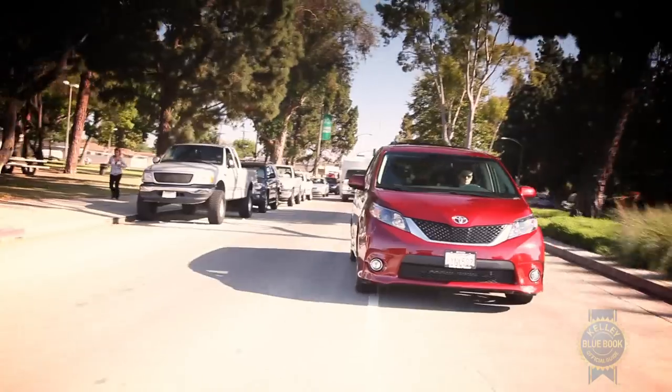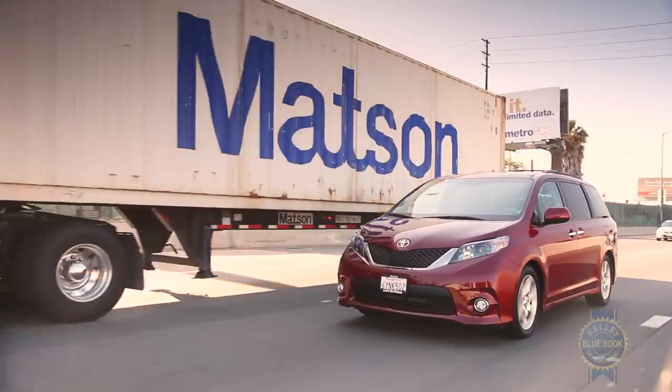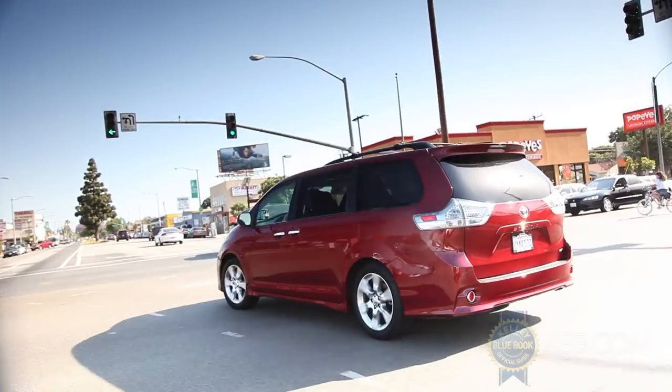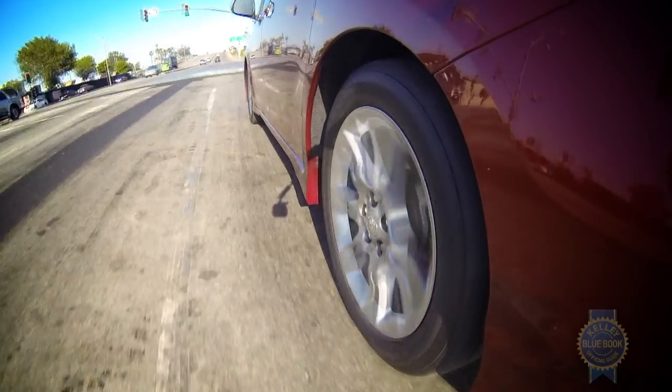Overall, the Toyota Sienna rides well, free from both drama and excitement. If excitement is something you actually want from your minivan, choose the Sienna SE, which uses its sport-tuned suspension and 19-inch wheels to deliver improved handling and an engaged driving experience minivan drivers go nuts for.